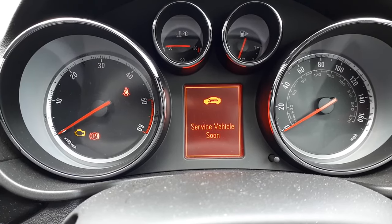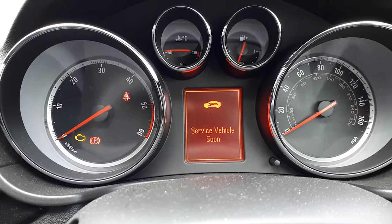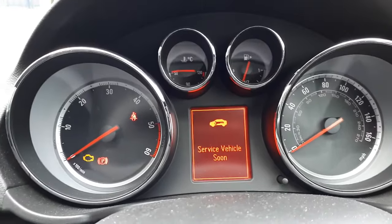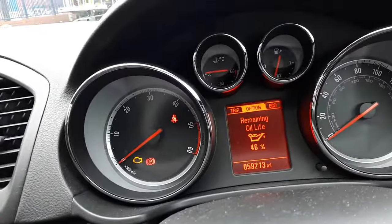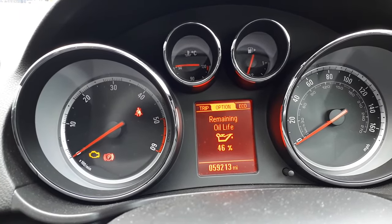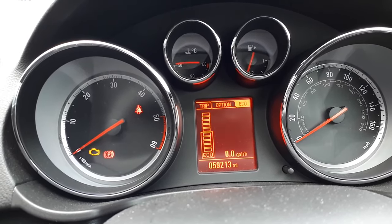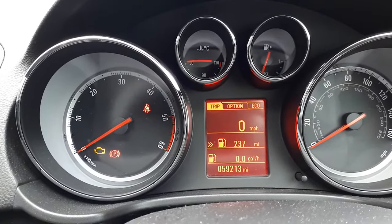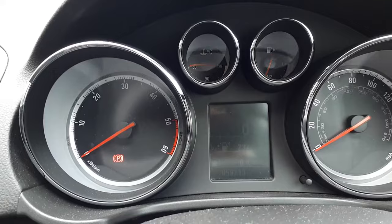Hi guys, today I want to talk about the 'Service Vehicle Soon' message displayed on a Vauxhall Insignia or Opel Insignia. I need to point out that it has got nothing to do with your oil service. If I go to the menu, you can see I've got 46% left of oil life in the engine. That message is displayed only when there is a fault in one of your main systems, like ABS, airbag system, or engine system.